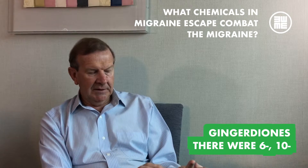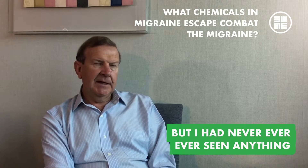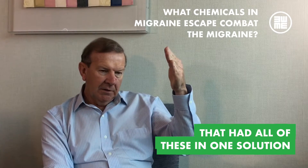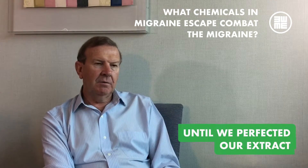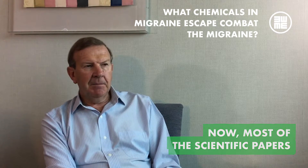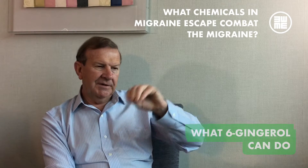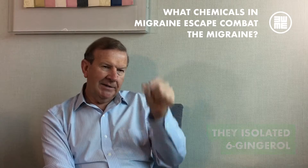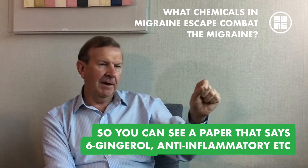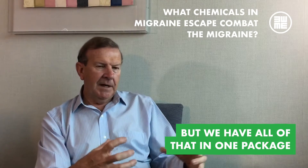I had never, ever, ever seen anything that had all of these in one solution until we perfected our extract. Most scientific papers, when they are demonstrating what 6-gingerol can do, they isolated 6-gingerol — so you can see a paper that says '6-gingerol, anti-inflammatory' and so on. But we have all of that in one package.